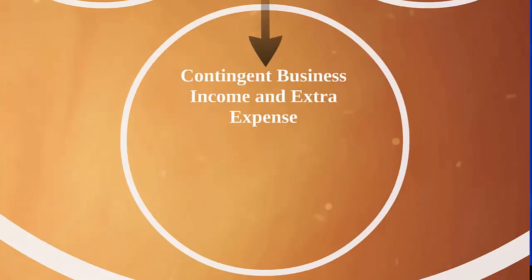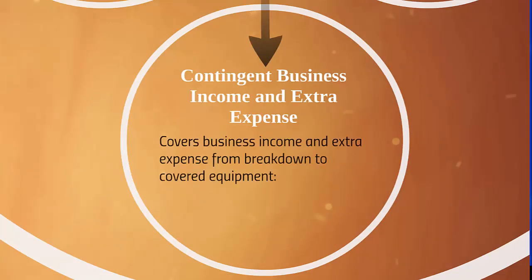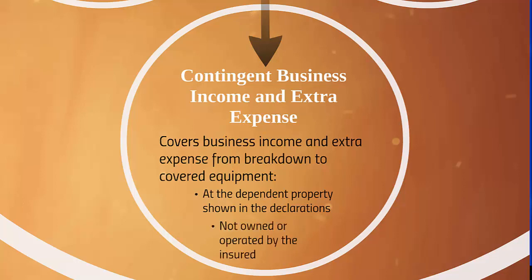Next is contingent business income and extra expense. This covers business income and extra expense from breakdown to covered equipment at a dependent property shown in the declarations — such as a leader location, a single buyer, or a single supplier, as discussed in our earlier coverage of business income. The dependent property must not be owned or operated by the insured.